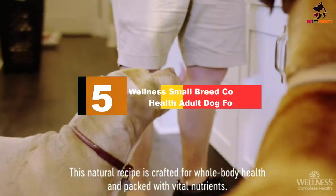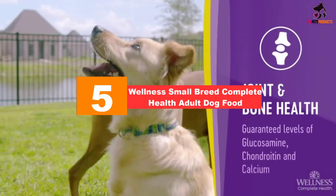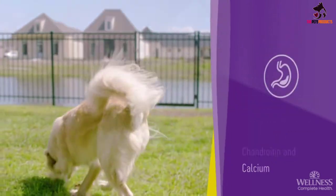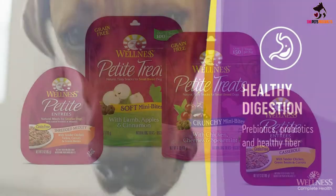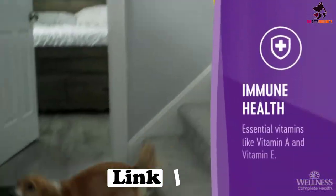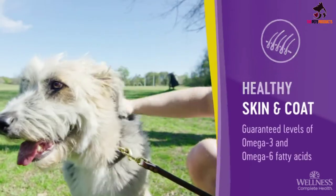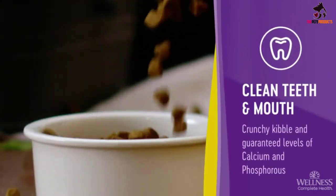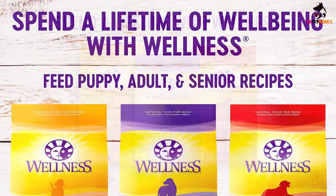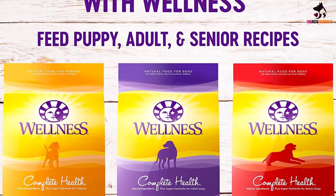Starting at number 5, we have the Wellness Small Breed Complete Health Adult Dog Food. Containing no less than 28% protein from top quality sources, this dry dog food is formulated to satisfy the high energy needs of small dogs. Deboned turkey, salmon meal and chicken meal are all excellent sources of protein, containing a complete amino acid profile plus plenty of essential fatty acids, and are easy to digest. The kibble is also smaller in size to suit small mouths and jaws, while the calorie intake is optimized to support a healthy weight.